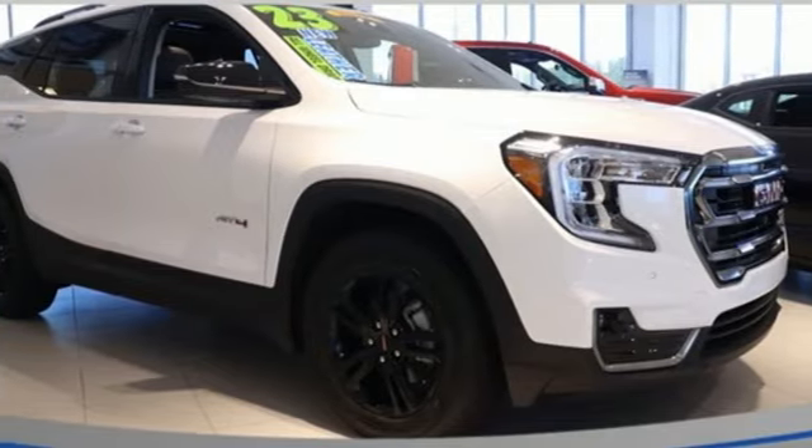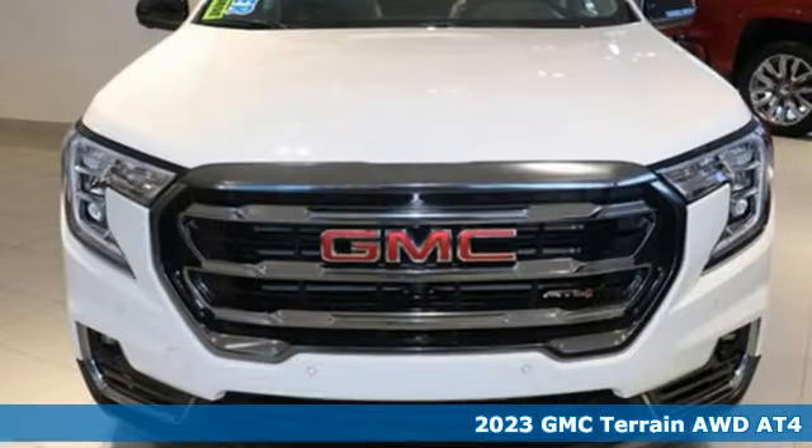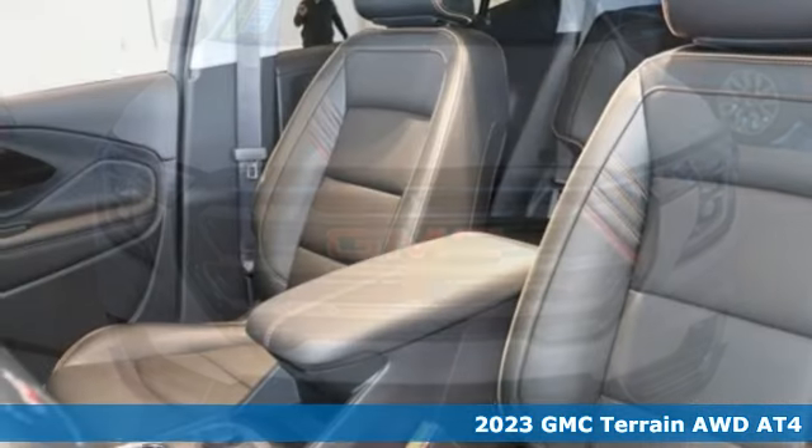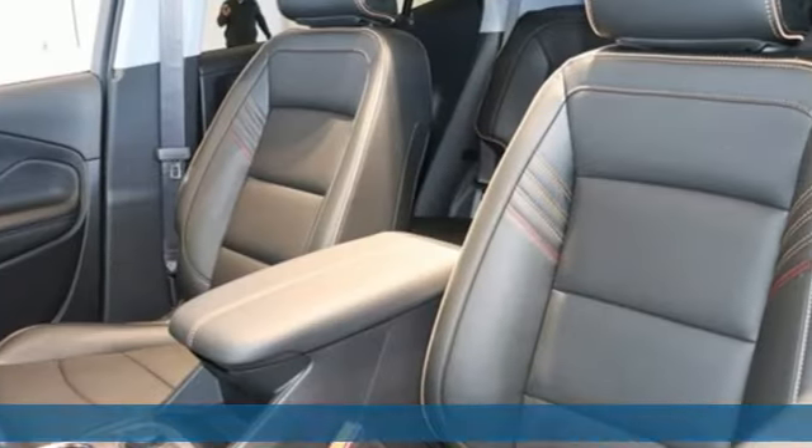It's a new 2023 GMC Terrain. This Terrain means more than just utility and capability. It's a strikingly designed crossover that bridges the gap between comfort and function.